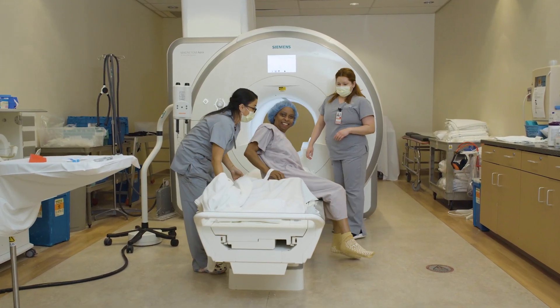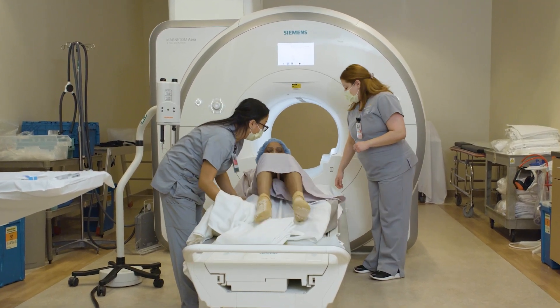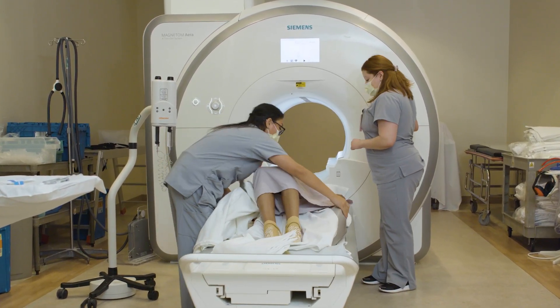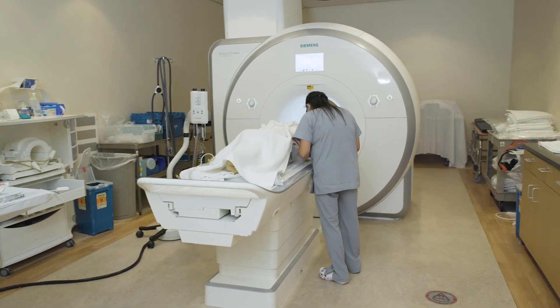Our specialized staff will place an IV in your arm and carefully position you in the scanner. Preliminary scans are obtained, followed by repositioning and additional sequences. The entire exam takes approximately 30 to 45 minutes.